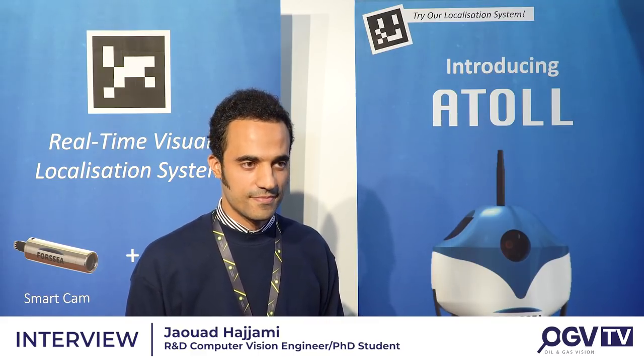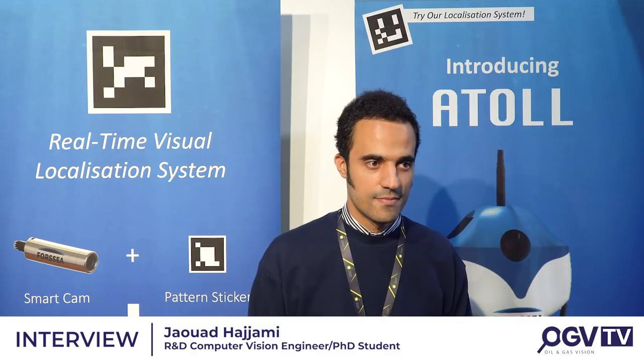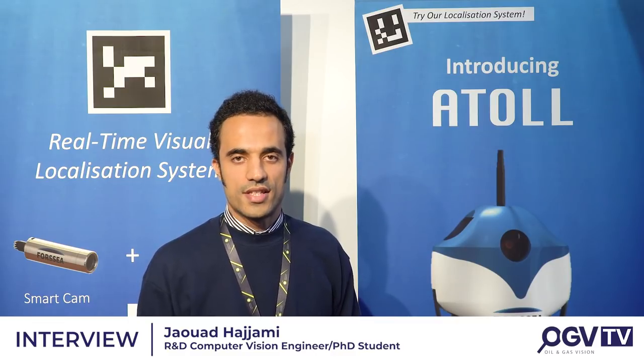And how are you finding the InGenius event so far? The InGenius exhibition is a really important event to get to know other companies and to understand their needs, and to connect with different subsea companies in the field. It's really helpful for Foxy Robotics as a startup to make different connections.